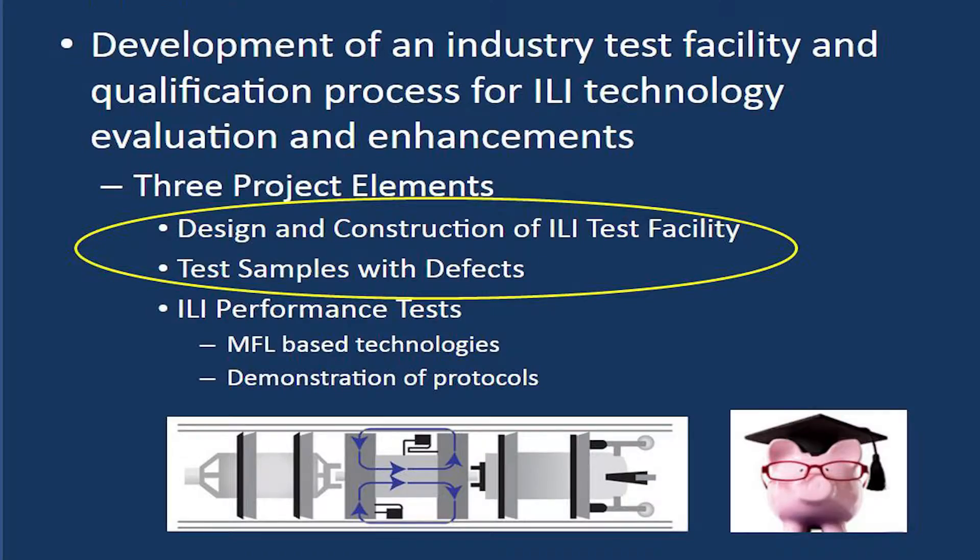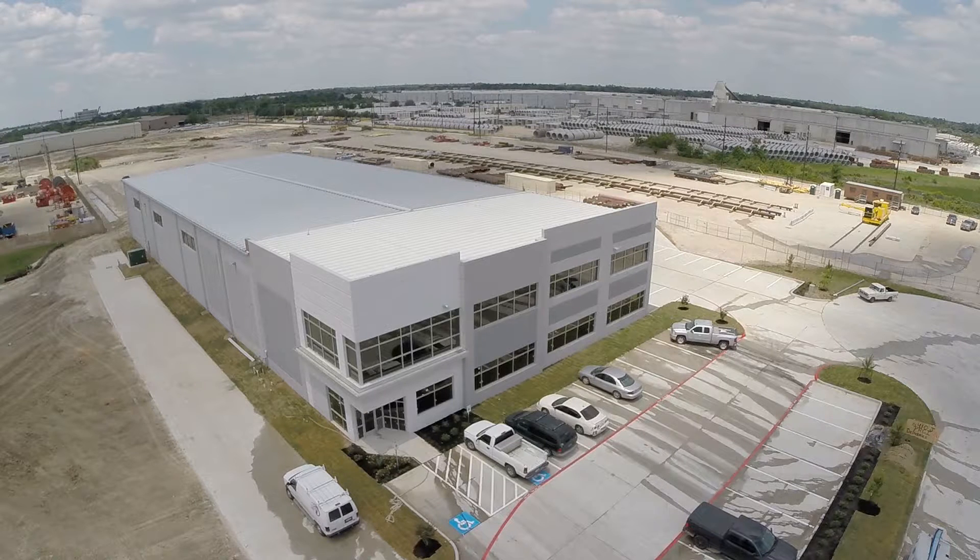The construction of the test facility and research pipe strings was completed in the spring of 2015. The pull test facility is part of the PRCI Technology Deployment and Development Center located in Houston, Texas.